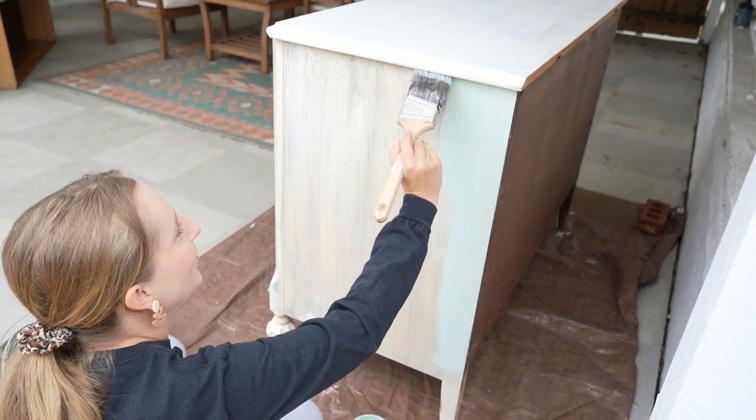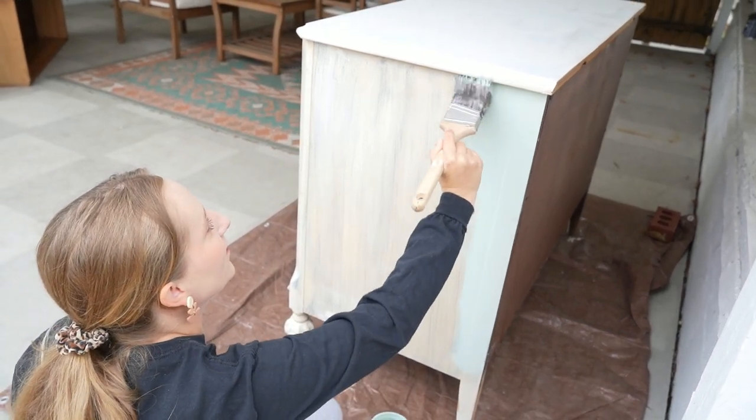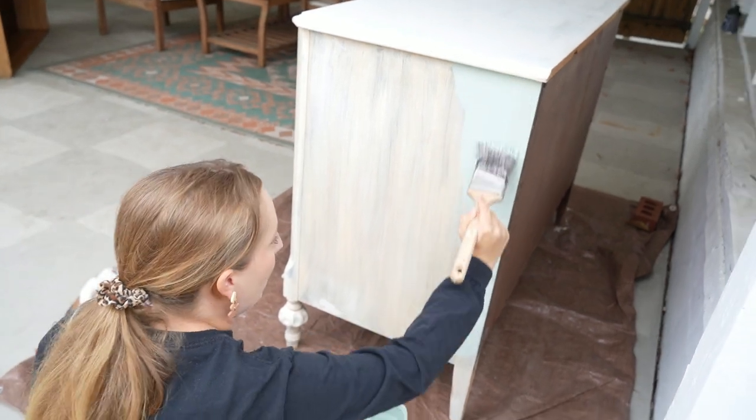What do you think? You like it? Beautiful! It's been a while since we've used this color. Yeah, it still looks great.